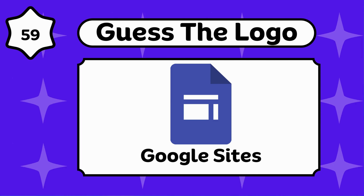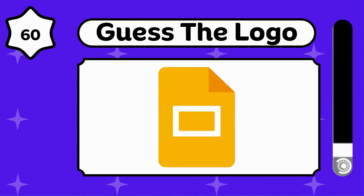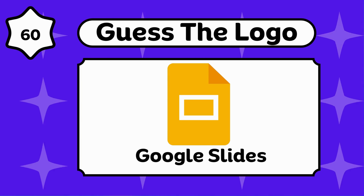Google Sites. That is new for you, I guess. Google Slides.